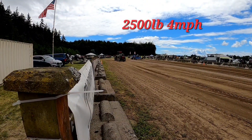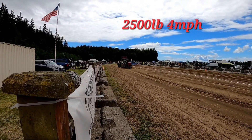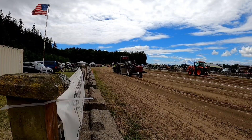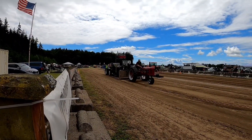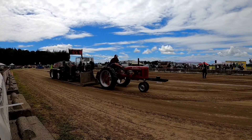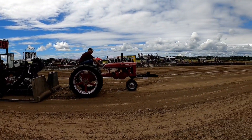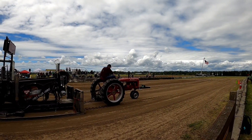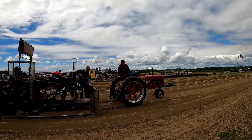I just heard from the announcer that this is the 2,500-pound class on the black sled, but the sign beneath the reader board says 3,000 pounds. Anyway, looks like we're in the 4-mile-an-hour class. He runs out of power at 204 feet. Back behind me they've got a forklift picking up the spreader bar that the team pulling was using. So now we're going to move into the 5,000-pound, 3-mile-an-hour class.